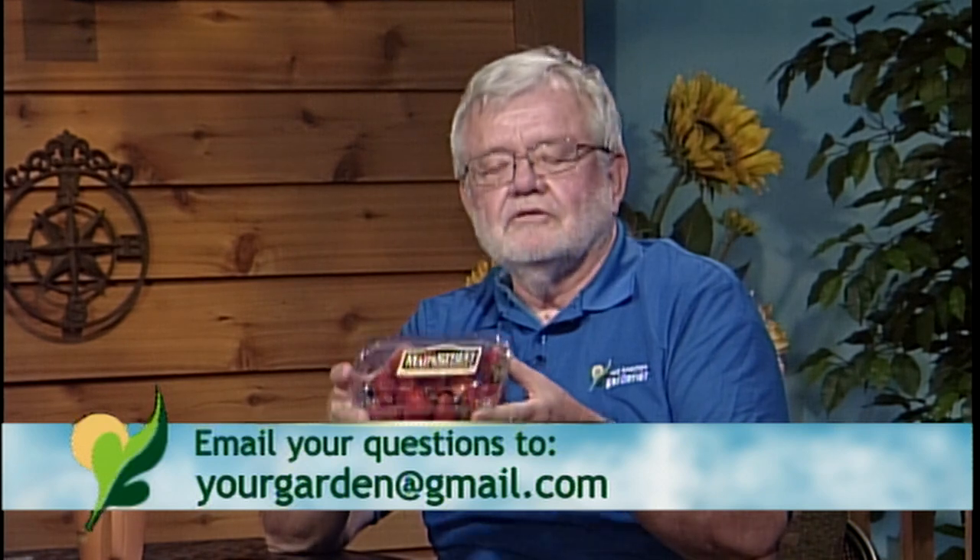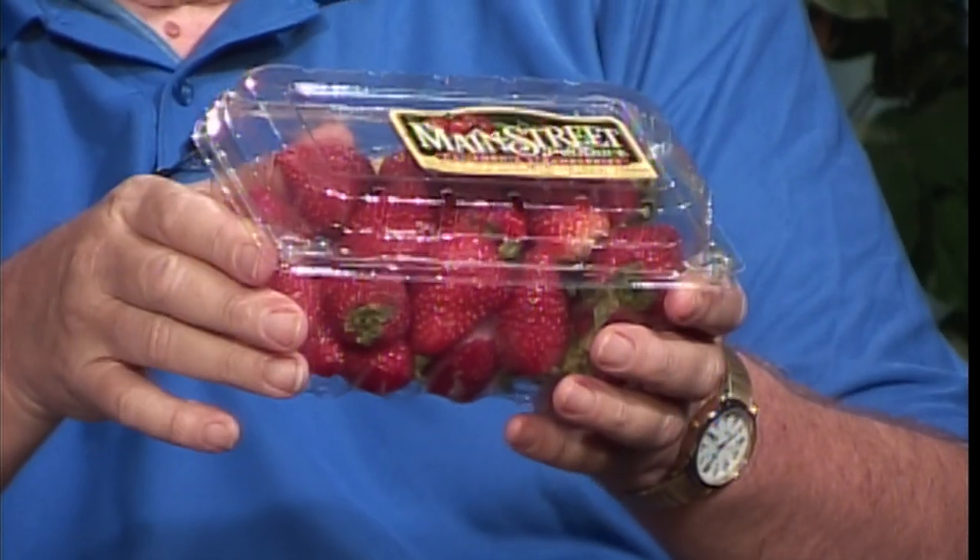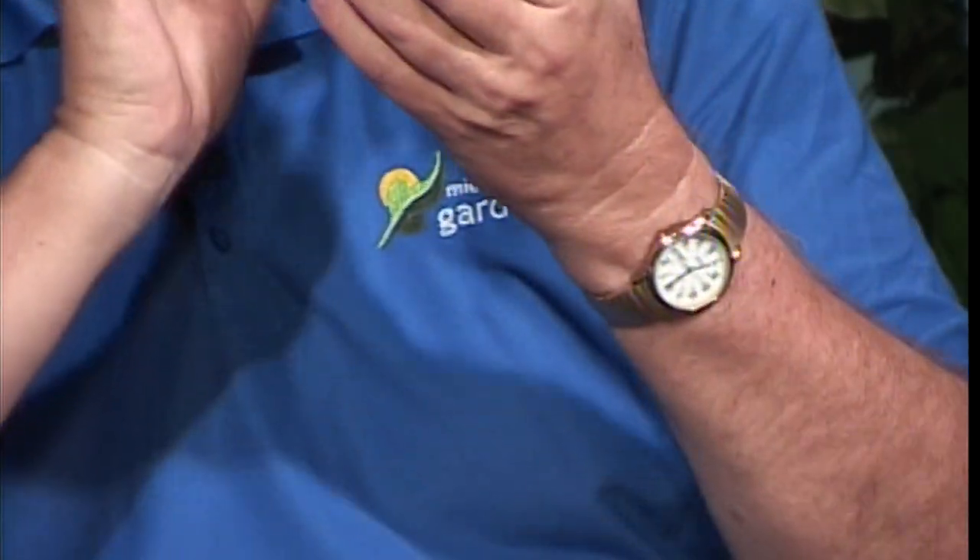When you go to the store, the best way to pick good strawberries is: pick a box, and just smell them. Some of them will look really beautiful, but if they don't smell good, don't buy them. You want the ones that have a nice, real strong fragrance. And the way I eat strawberries — you've got these delicious strawberries and you eat the whole thing, cap and all, down the hatch.